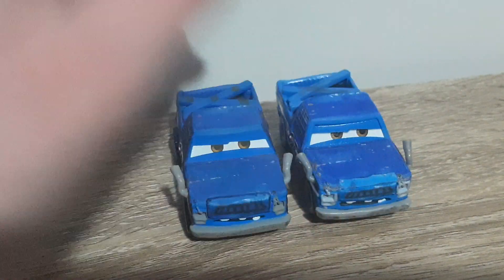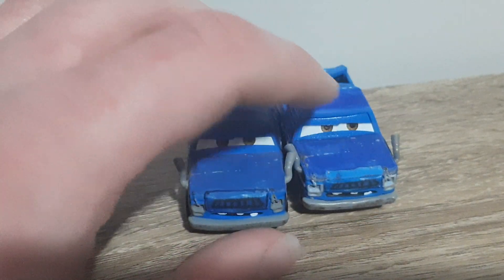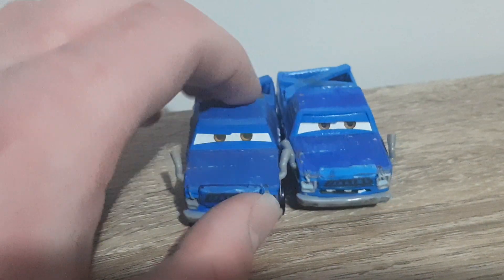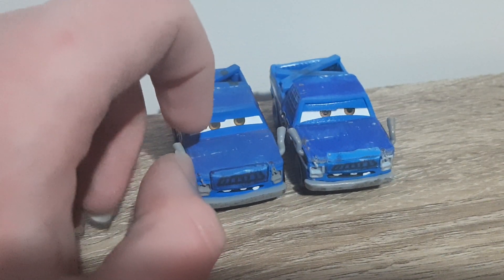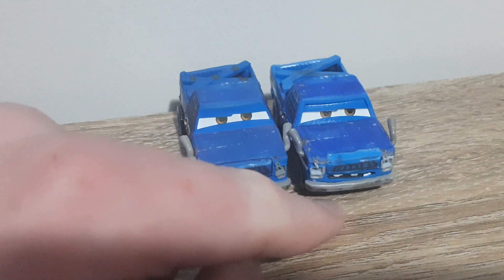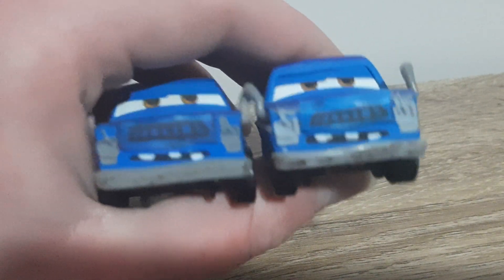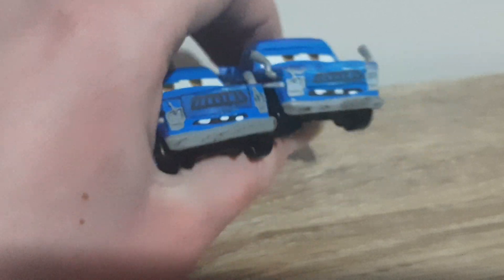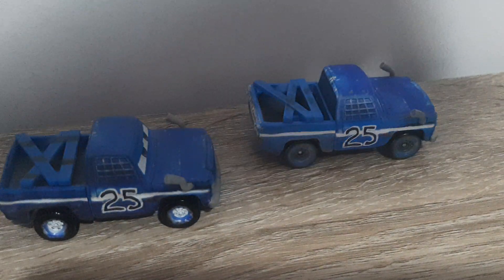First off, one of the main differences that you can tell is the segmented eyelid piece here in the hood. This piece appears to be more prominent in a lighter colour, with more dirt detailing on the front of the bumper. The colour of the headlights is now a light grey instead of a darker grey.